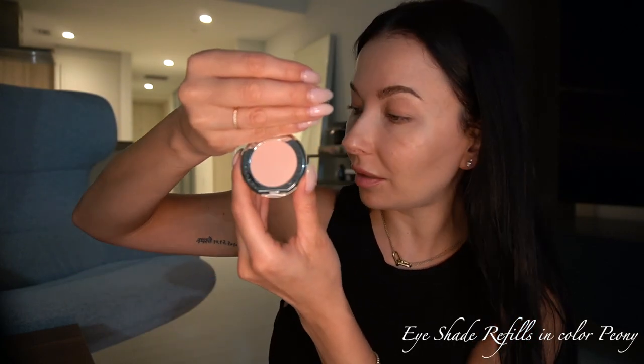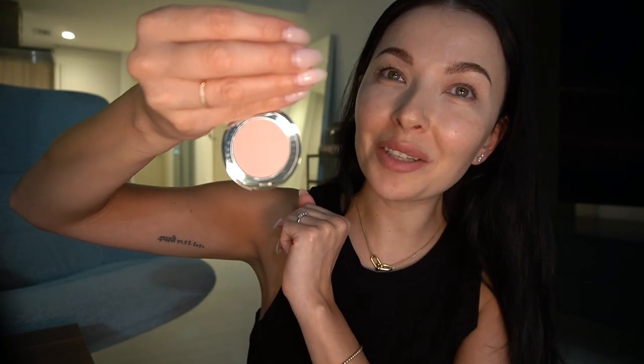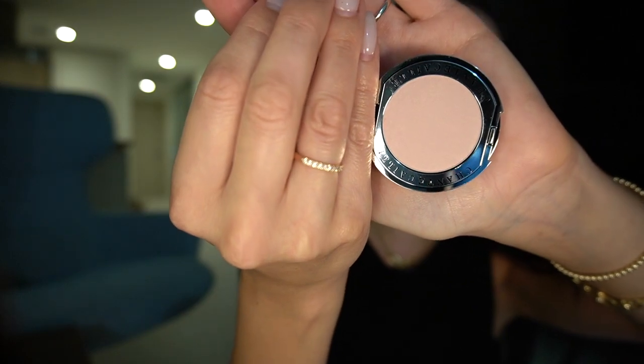I already opened this next product because I was nervous about hating it. I purchased an eyeshadow — I will put the name right here for you. It's this beautiful, natural pink tone. I know it looks almost white on camera right now, but it's like a very light rosy pink. I have this eyeshadow from Dior which has been discontinued, and I loved one of the rose tones, so I'm hoping this may be similar to it.